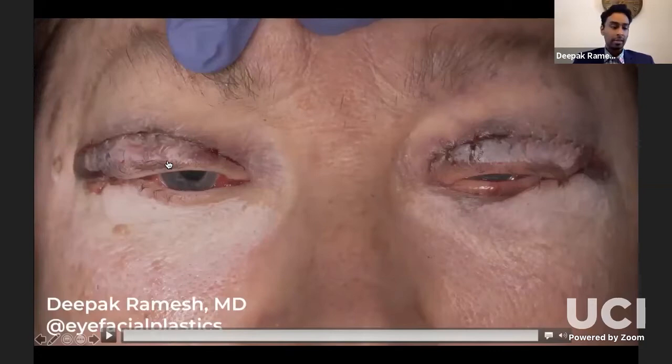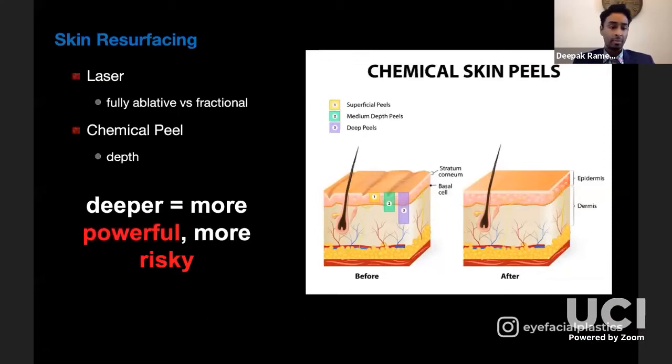At the end of surgery, I like to see the eyelashes pointing 90 degrees directly toward the ceiling — not up, not down, but 90 degrees — which really helps evert the lashes postoperatively. Whether you choose laser or peels, the deeper you go, the more powerful results you can get, but also the more risk of hyperpigmentation. When considering a patient for upper blepharoplasty, always ask yourself about their skin quality and add these adjunctive procedures to really give your surgery a nice touch.